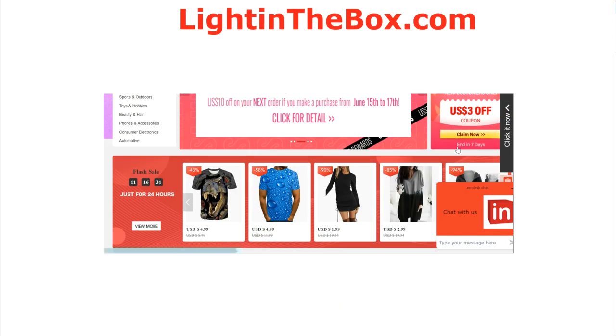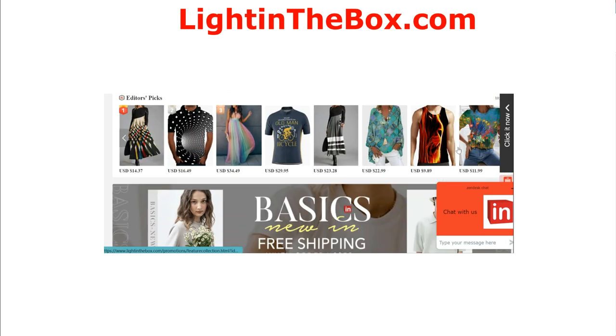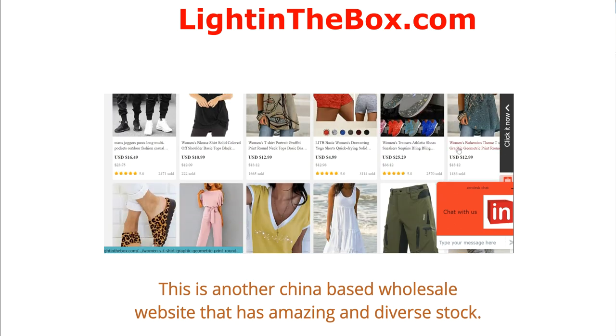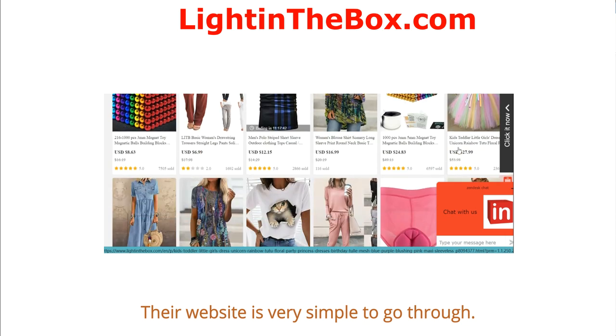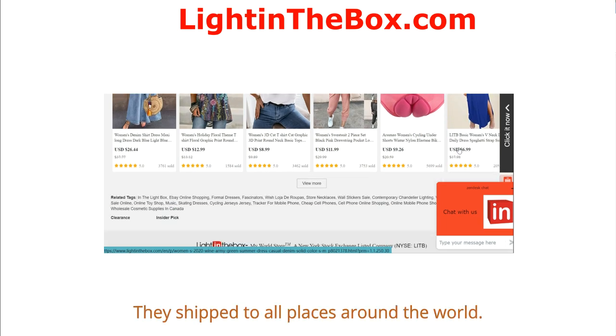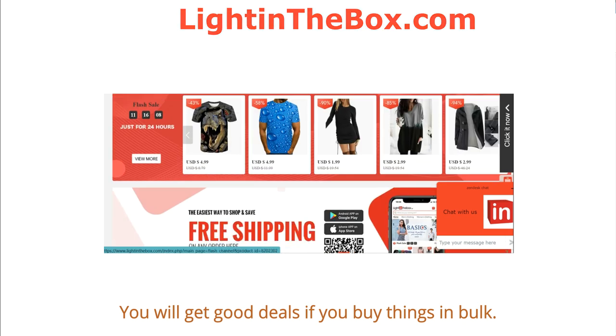The next website is LightInTheBox.com. This is another China-based wholesale website that has amazing and diverse stock. Their website is very simple to navigate. Flash sales are always present for buyers, they ship worldwide, and you will get good deals if you buy things in bulk.